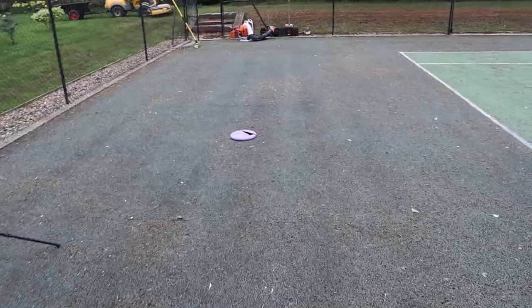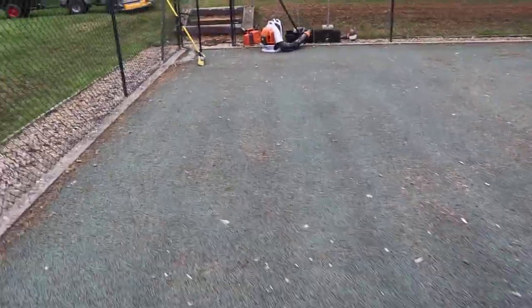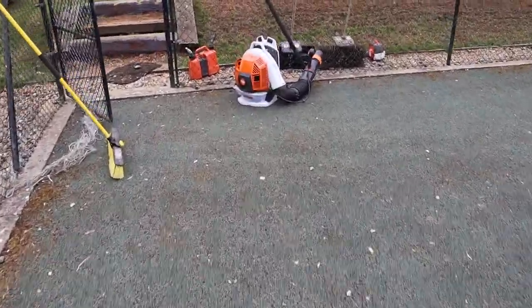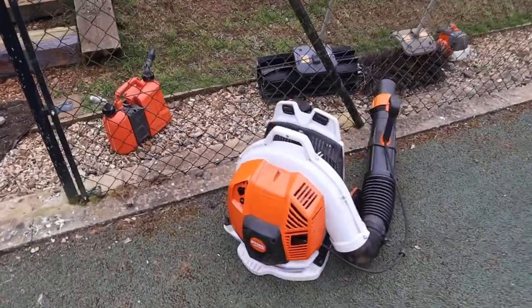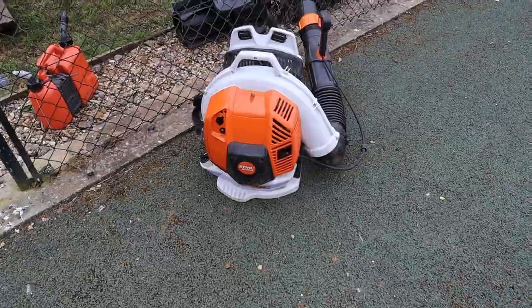Before we do that, we're going to blow the tennis court off. The reason we do this is so no stones or detritus can get picked up by the jets or damage the jets, because they're expensive and we wouldn't want to do that. So we're going to be using the Stihl BR-800C backpack blower.